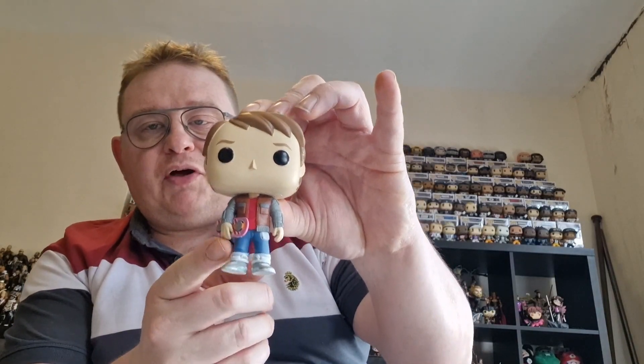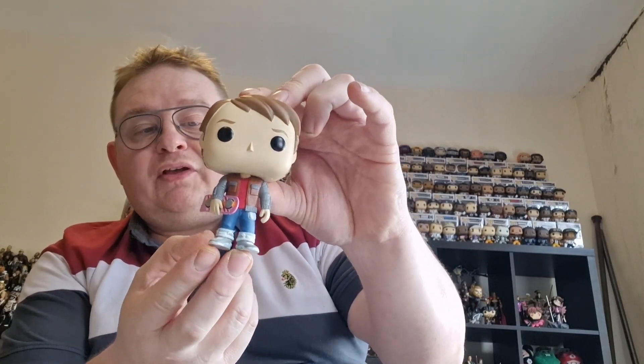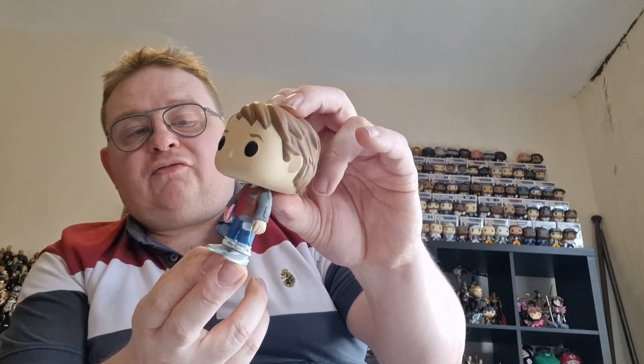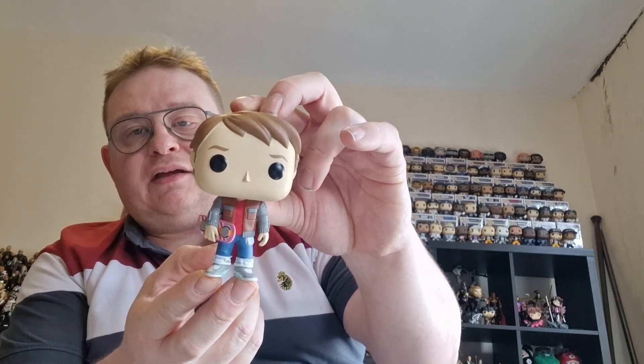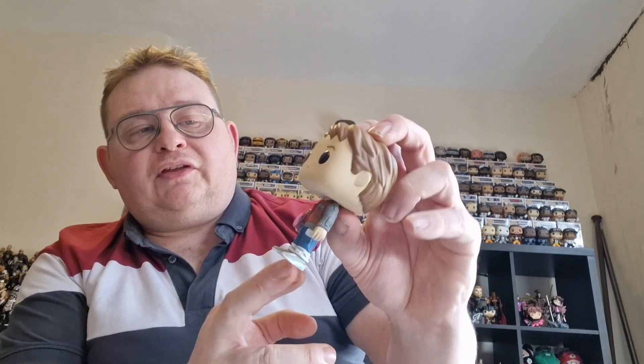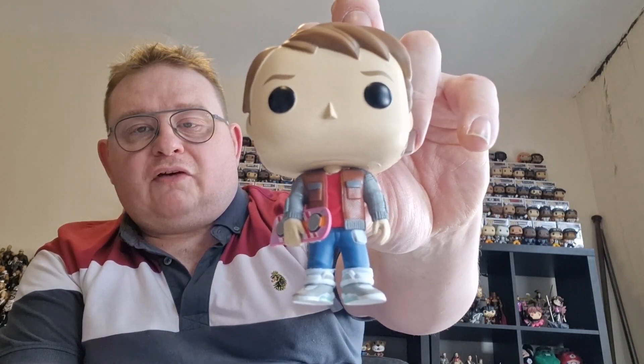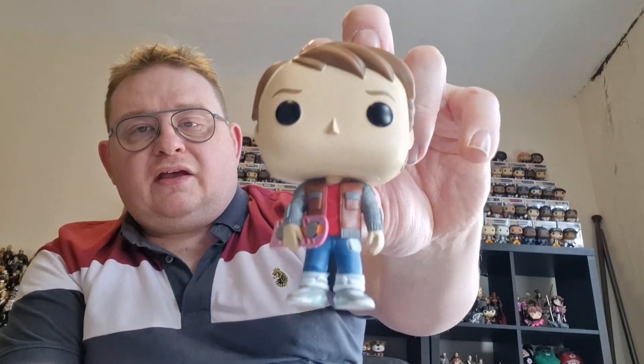So we'll start off with the first two. This is probably the most boring of the three Pops but it's Marty McFly just holding on to his hoverboard. I do have a Pop of him riding the hoverboard which is a lot better, but I'm trying to gradually get this set of Marty McFly complete, so it was one I needed. For about three quid in a bundle you ain't going to go wrong with it — quite a cool, good-looking Funko Pop.